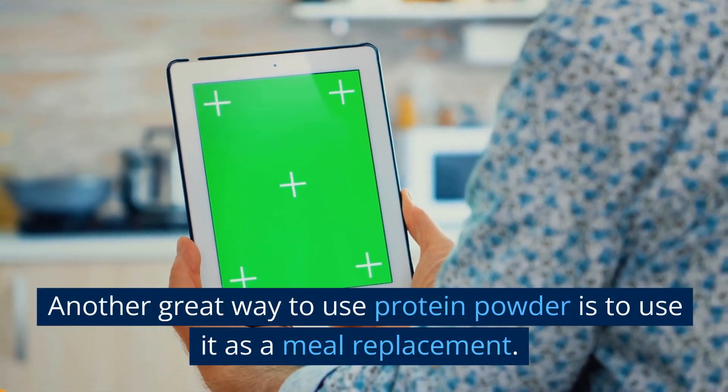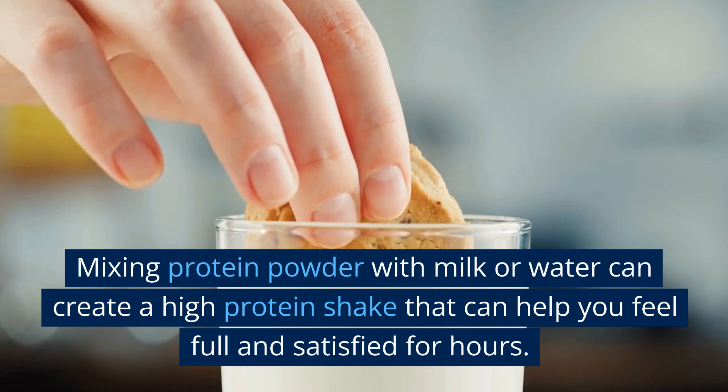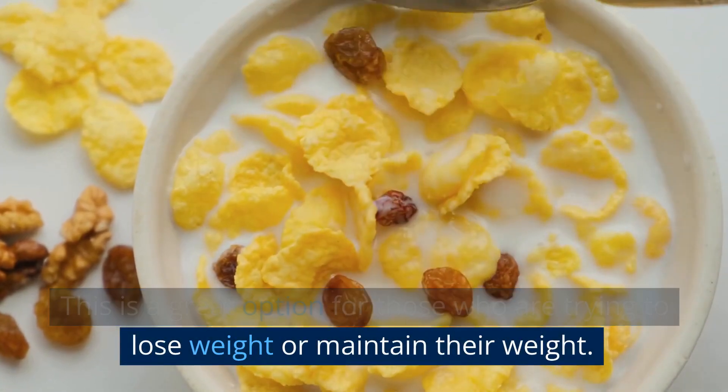Another great way to use protein powder is as a meal replacement. Mixing protein powder with milk or water can create a high-protein shake that can help you feel full and satisfied for hours. This is a great option for those who are trying to lose weight or maintain their weight.